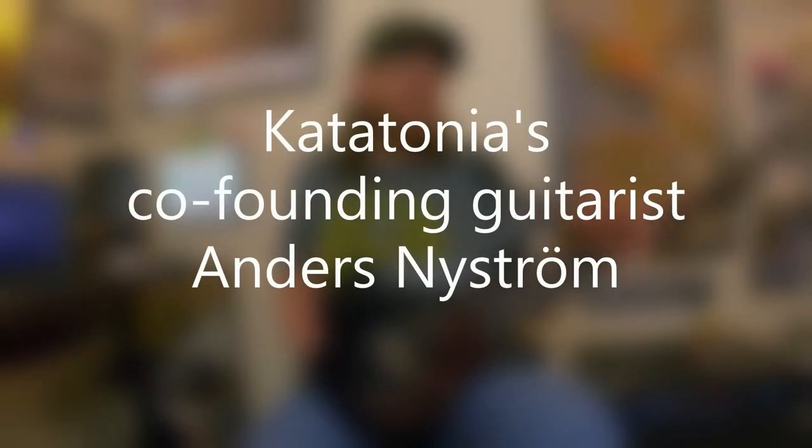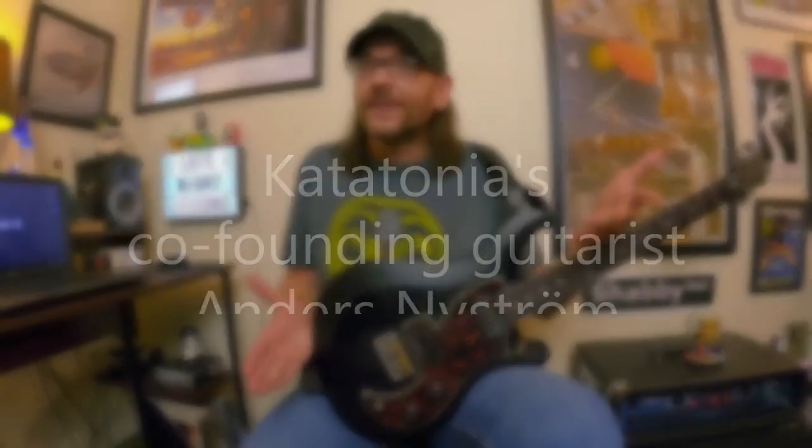The guitarist Anders Nystrom really isn't a household name here in America. He definitely has a bigger name and recognition in Europe and obviously in Sweden, but he's a great guitarist. Over the years with Catatonia he's used different tunings, and these days he basically tunes down two whole steps. You might need to beef up your strings just to withstand these lower drop tunings.